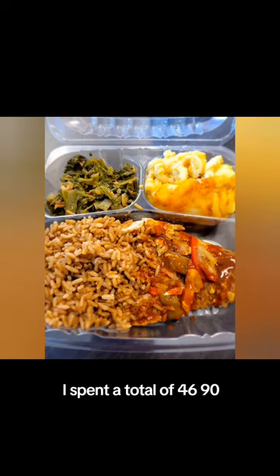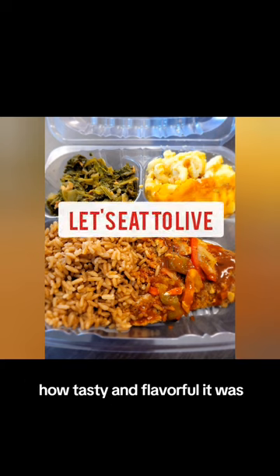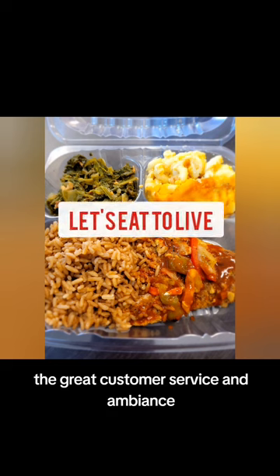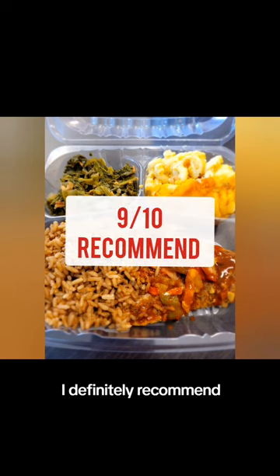I spent a total of $46.90, including tip. Considering how well prepared the food was, how tasty and flavorful it was, the great customer service and ambiance — Let's Eat to Live gets a 9 out of 10. I definitely recommend. Take care.